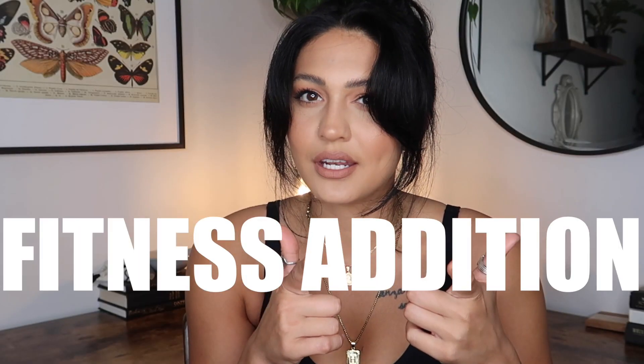Hi guys and welcome back to my YouTube channel. In today's video we will be going over some of my Amazon favorites, fitness edition. I do have an old Amazon video from like five or six months ago — I'll put a link in the corner. For today's video it's going to be my Amazon favorites: fitness gear, clothing, pre-workout, gym stuff. Before I forget, I do have an Amazon storefront — I'll include that link below.